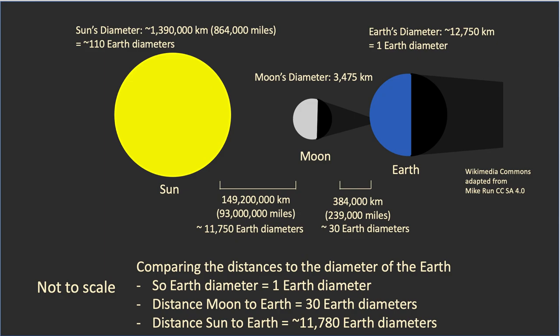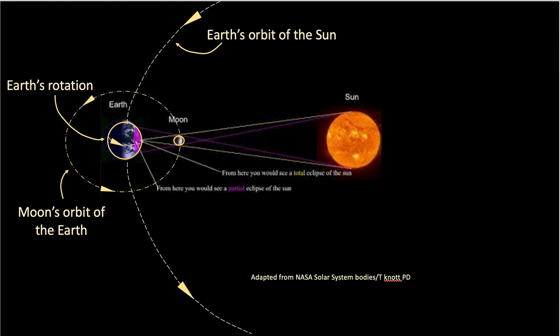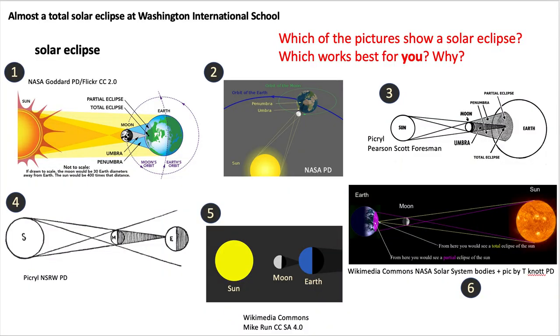You can pause this to look at the distances. The moon is multiple times the size comparison to the earth and the sun — not to scale. One earth diameter is the distance of moon to earth; 30 earth diameters is the distance of earth to sun, which is nearly 12,000 earth diameters. The eclipse is moving across the United States because of the earth's rotation, the earth's orbit of the sun, and the moon orbiting. Pause this one to look at how the eclipse is shown in different diagrams and find which one works best for you.